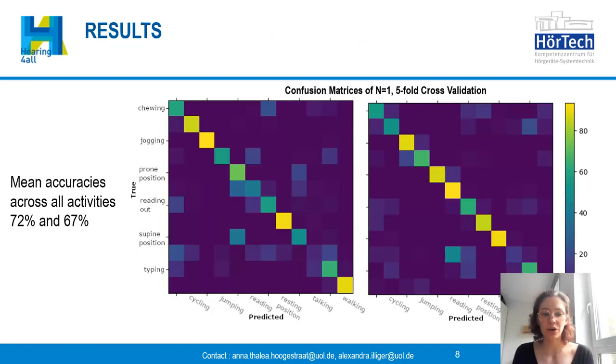As a result, for our two participants we achieved an overall accuracy of 67 percent for the first one and 72 percent for the second participant. On this slide you can see the confusion matrices of both participants, with the true labels on the y-axis and the predicted ones from our classifier on the x-axis, where every second label has been left out. In both cases it can be nicely seen on the diagonal that most predictions are correct.